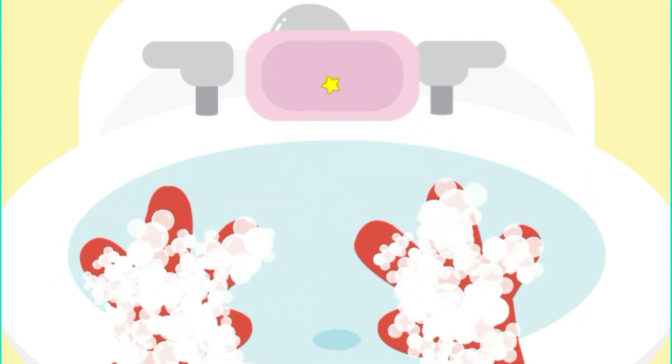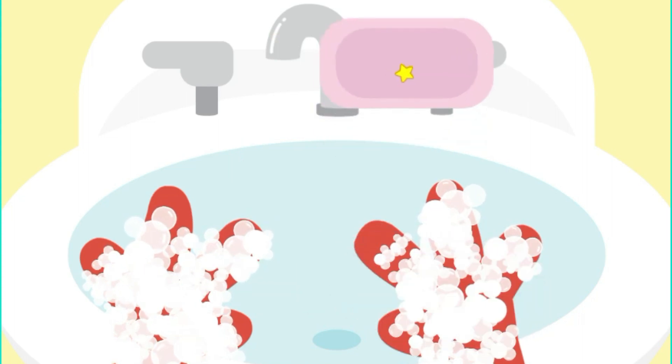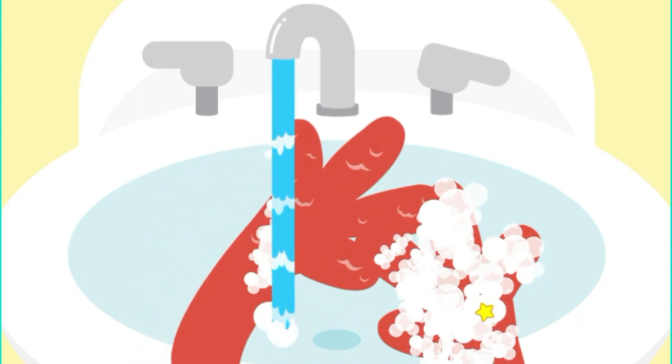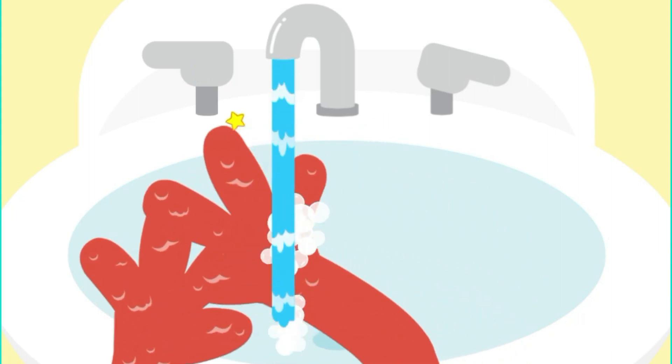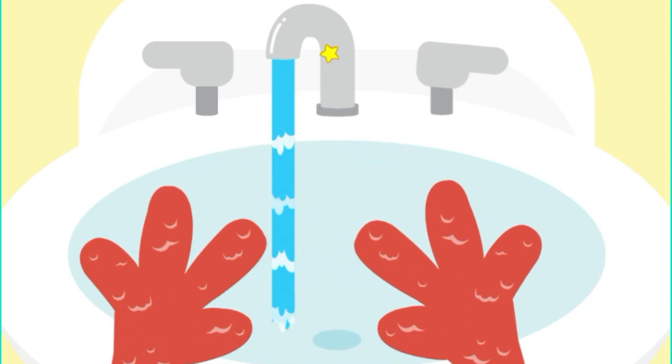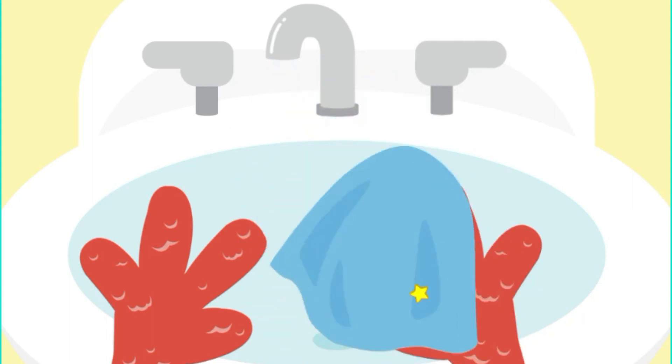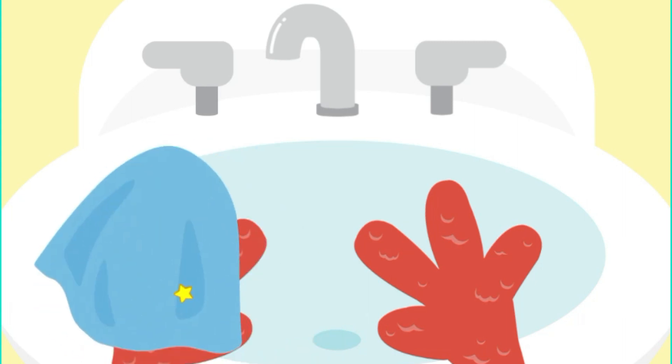Wash every time you go potty. Time to dry! Dry, dry, dry, that's what we do! Dry your hands when you are through!